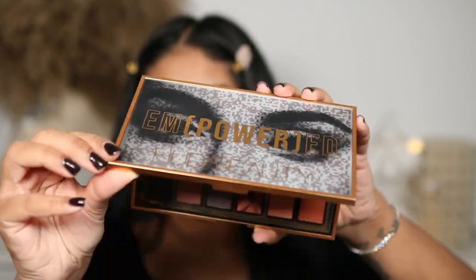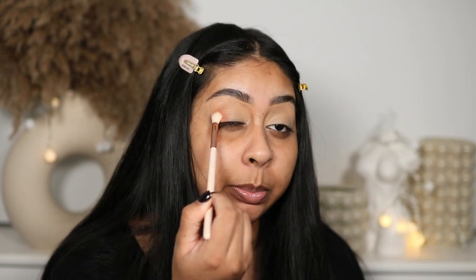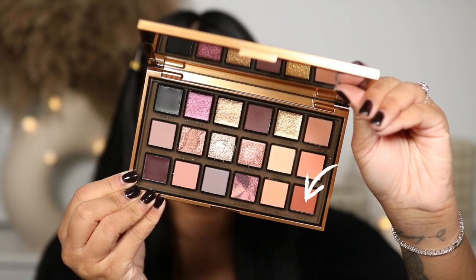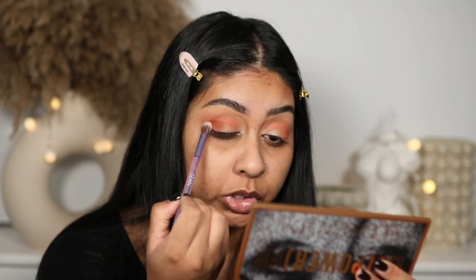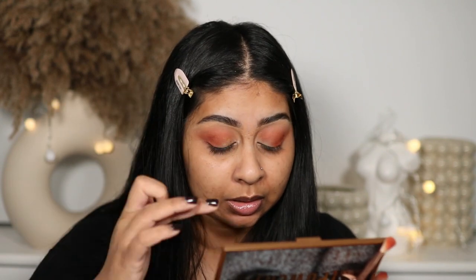For eyeshadow we're going to be using the Huda Beauty Empowered Palette. I haven't even used this yet. I think I'm going to go in with the shade Get It — it's a very peachy, different shade. We also watched Smile, which was a decent horror. I'm now going in with the shade Legacy just underneath that peachy shade. Out of all eyeshadow palettes, Huda Beauty is my go-to. I think I'm going to take the shade Limitless because it's literally screaming my name.